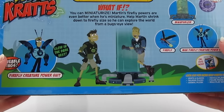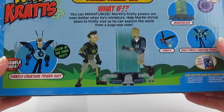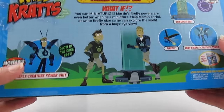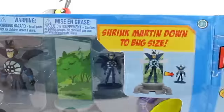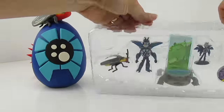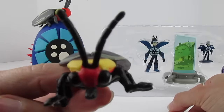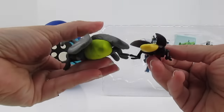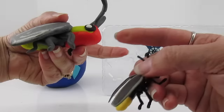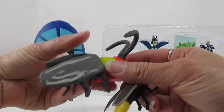Help Martin shrink down to a Firefly's size so he can explore the world from a bug's eye view. I just don't want bug eyes! Alright, let's open it up. Oh, that bug fell right out. There's his tail that glows. Both of our bugs have tails. This Play-Doh bug is a lot bigger than this little plastic bug.